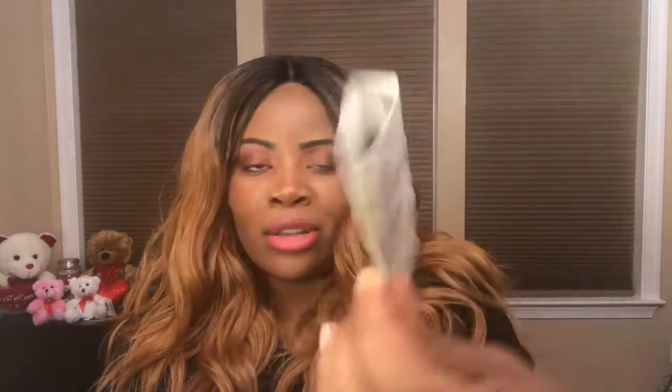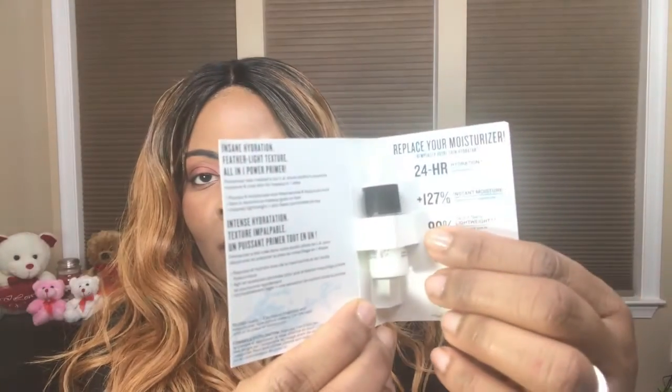Next up is the Smashbox Photo Finish Primerizer — a primer and moisturizer in one. It says it replaces your moisturizer, provides 24-hour instant hydration, and is a lightweight flawless formula that lasts all day. It has 88% of the percentages and 127 instant moisturizer rating. Definitely an all-in-one power primer — I would love to try this out!